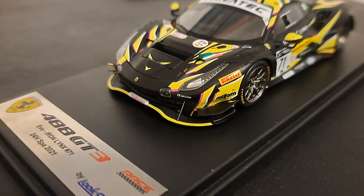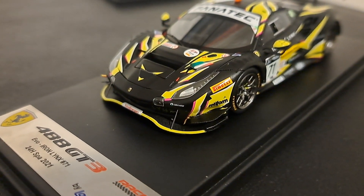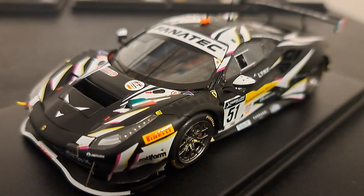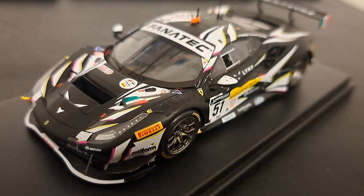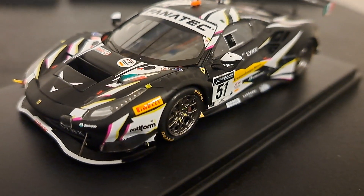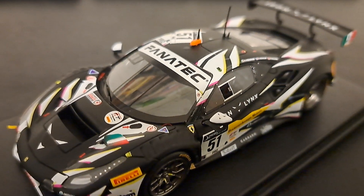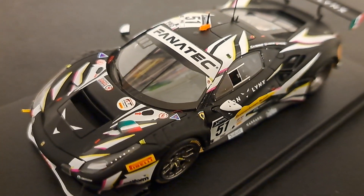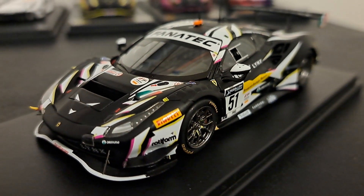I believe this one was the 24 Hours of Spa. This is the number 51 pro car from Iron Lynx — the winner of the 2021 24 Hours of Spa. And again, the same exacting detail that you saw on the other three, just with white on black. I think it looks really, really good. Whether it's white, whether it's pink or yellow, it is phenomenal. These are great looking cars, guys.